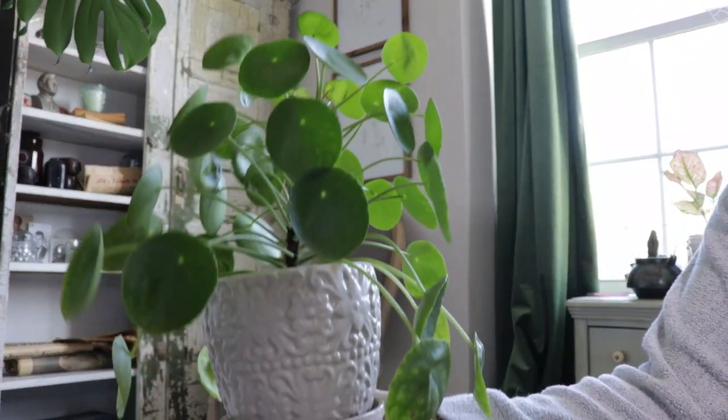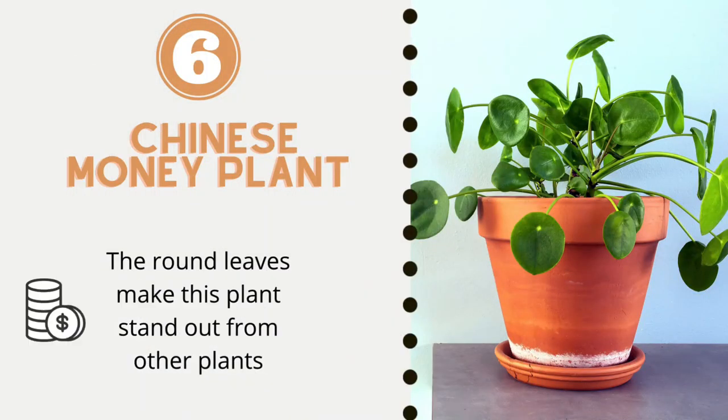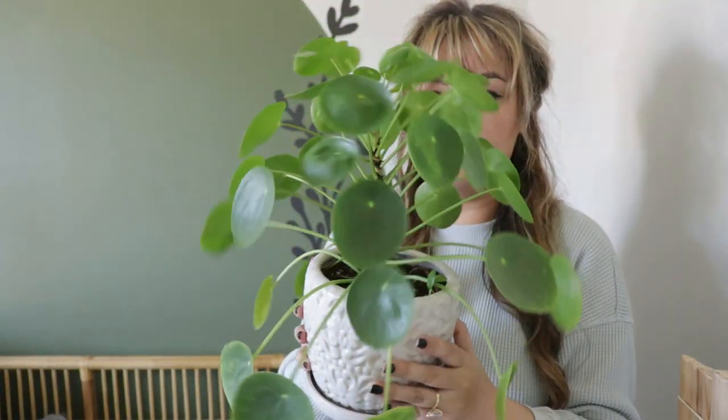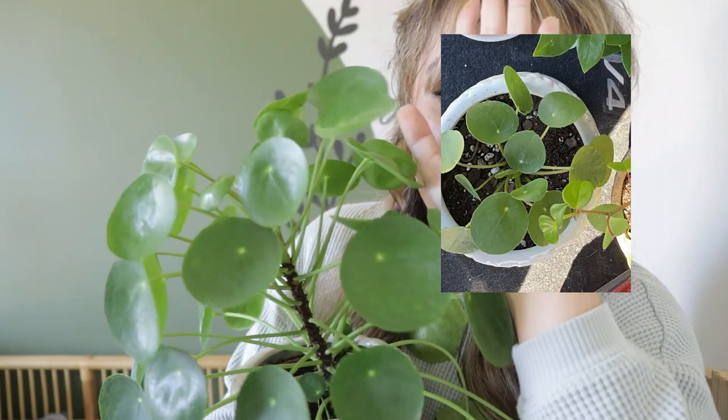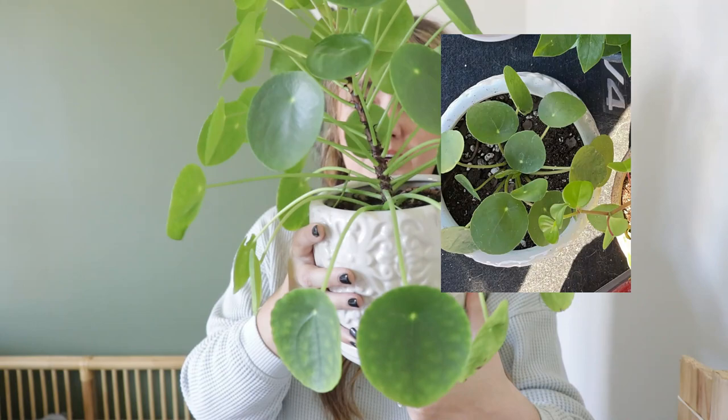I said this list wasn't in any particular order, but this one should have been first because it's first in my heart — the Chinese Money Plant. I just love the round leaves; I think they are so unique. This is my baby right here. I'm going to insert a photo of the day I brought this little cutie home, and that was less than a year ago.